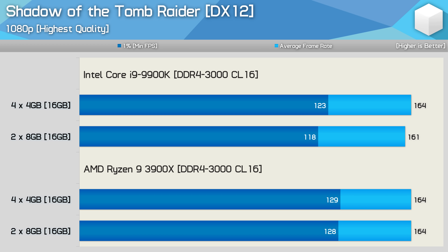It's a similar story with Shadow of the Tomb Raider. The Intel system saw up to a 4% performance boost — certainly not massive, but it was a difference, and it could be reproduced over and over again. Ryzen, though, didn't really matter — two or four modules produced the same result.